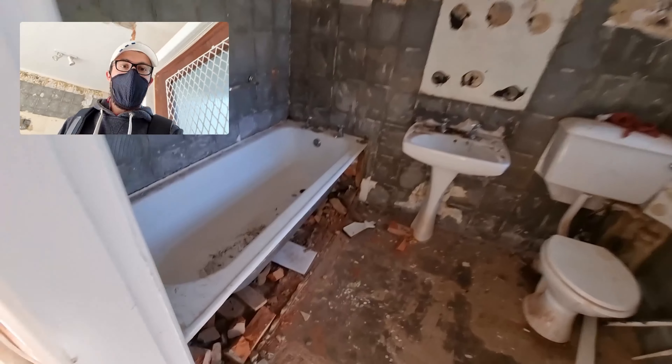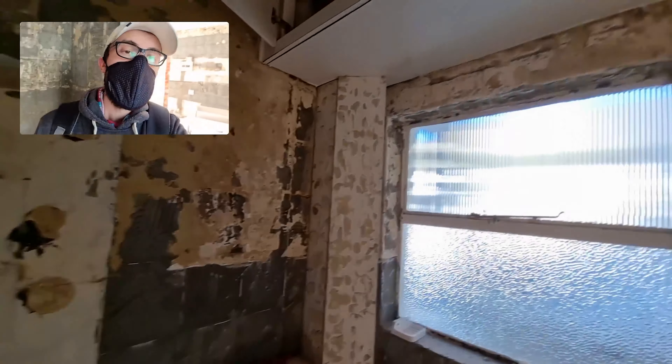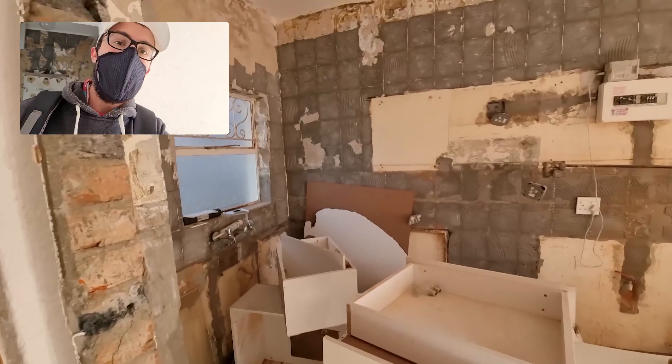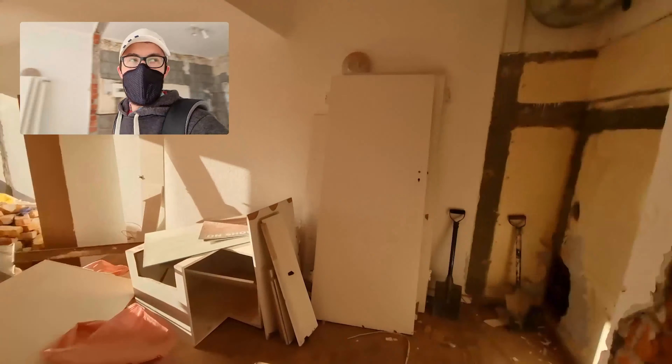This is day five of the renovation. Let's take a look around. In the bathroom you can see the tiles have been removed from the bath and the mirror's gone. The rest pretty much looks the same. In the kitchen, the cupboards have been removed — they will line here, and you can see over here where the cupboards were.